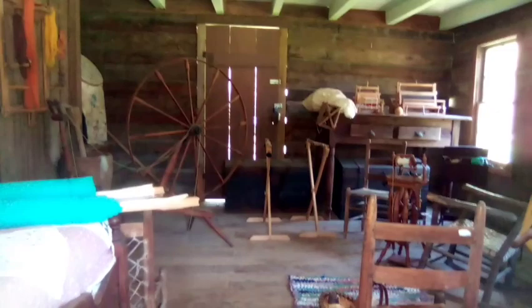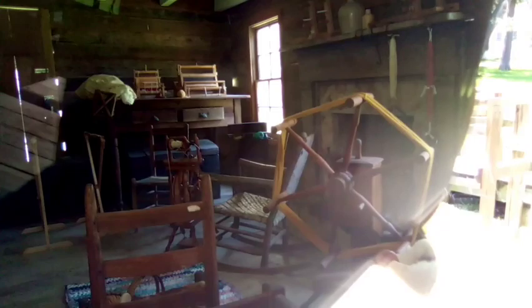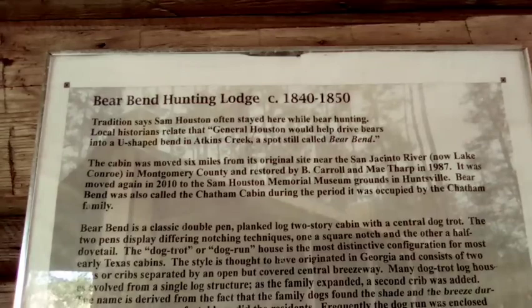There we go - crocheting. And an old quilt - you can see it's frayed right there. It's probably not 1800s old but it's fraying on the ends. Then here's another room - a dining room. There's an old armwise thing. Then this is a walkthrough area with a set of stairs right here. This is called Bear Bend Hunting Lodge, 1840 to 1850. Tradition says Sam Houston often stayed here while bear hunting.